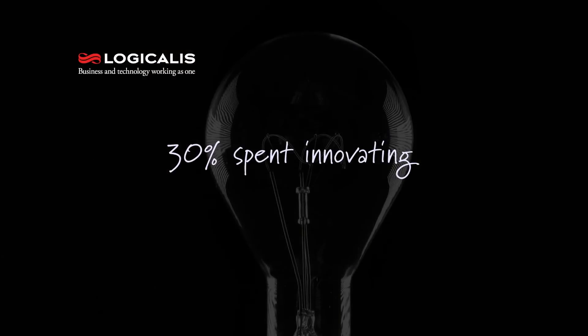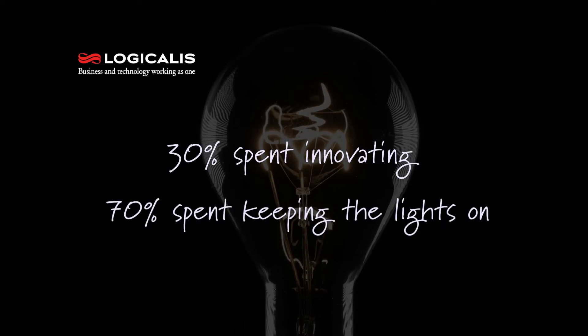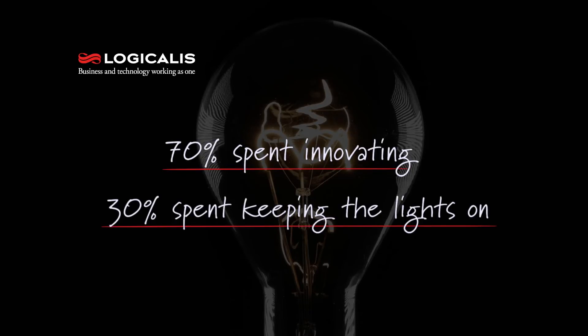Industry experts estimate that about 30% of an IT organization's time is spent innovating, and 70% is spent keeping the lights on. What SDDC will allow an organization to do is actually flip that number, so that 70% of time is spent innovating and 30% is actually keeping the lights on. By doing this, it's going to allow them to deliver services faster and become more competitive in the marketplace.